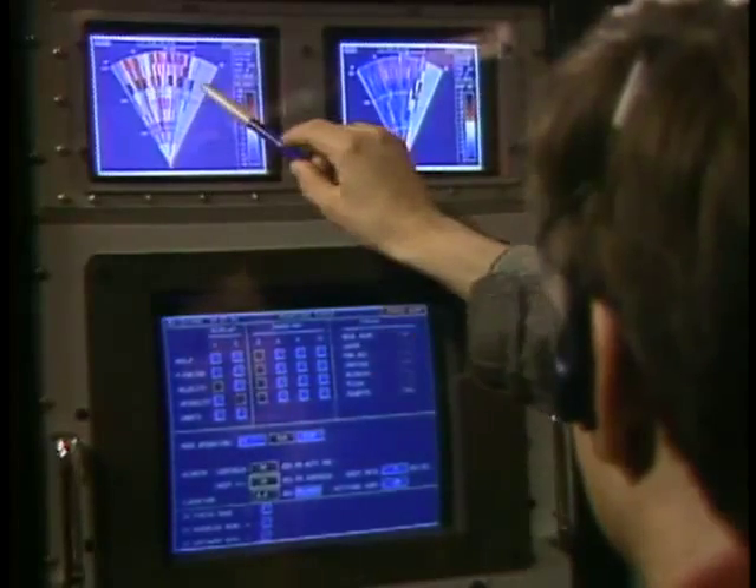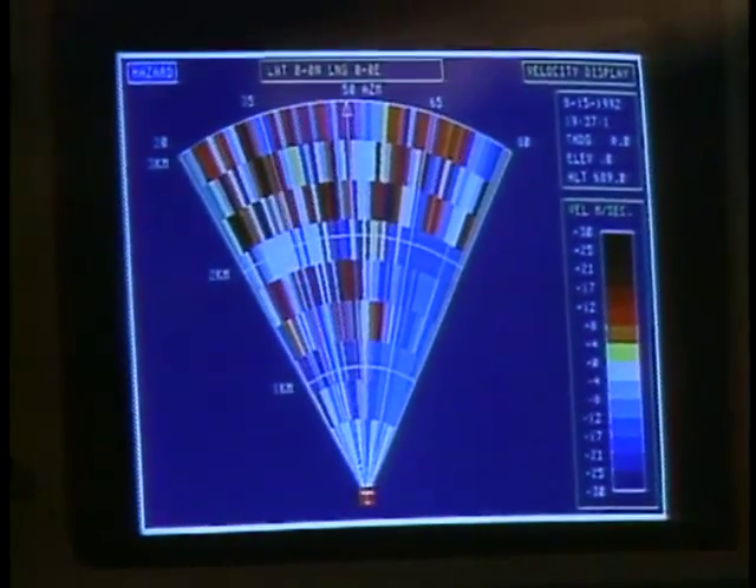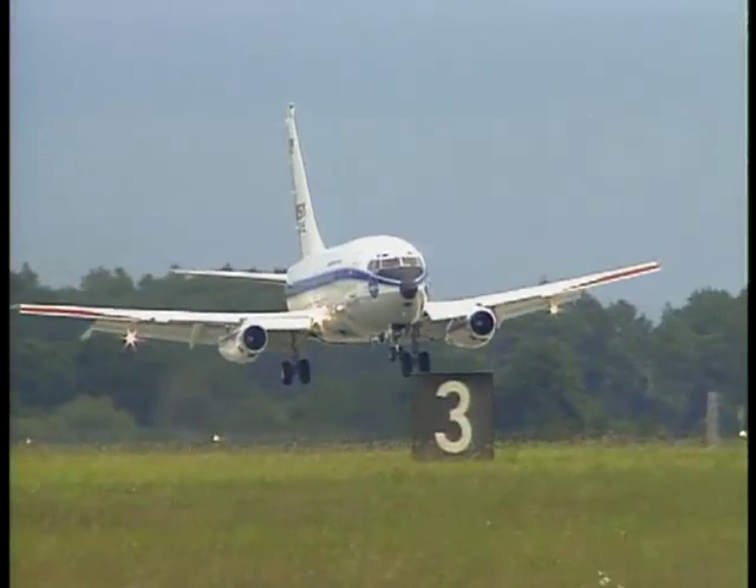The task now is to analyze all the information gathered and make it available to the airlines. Program manager Roland Bowles: 'We think an ounce of prevention is worth a pound of cure. This program is directed at technology that will provide advance warning with ample time for pilots to avoid the affected area or escape from the encounter.'